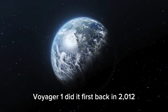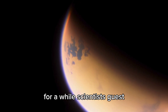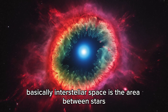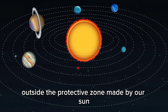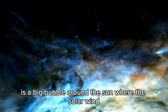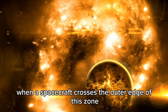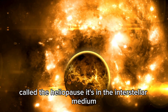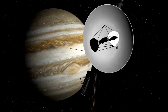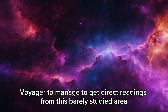But what's really out there? What does interstellar space even mean? For a while, scientists guessed, doing their best to figure out what was beyond the sun's influence. Basically, interstellar space is the area between stars, outside the protective zone made by our sun. This zone, called the heliosphere, is a big bubble around the sun where the solar wind — a stream of charged particles — is strongest. When a spacecraft crosses the outer edge of this zone, called the heliopause, it's in the interstellar medium, which is a totally different place with fewer particles and strange magnetic fields.